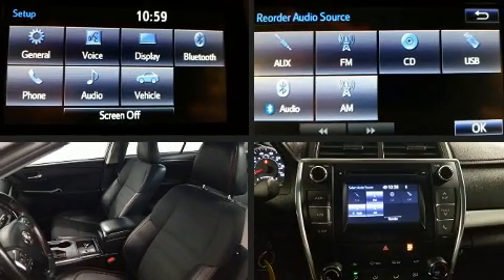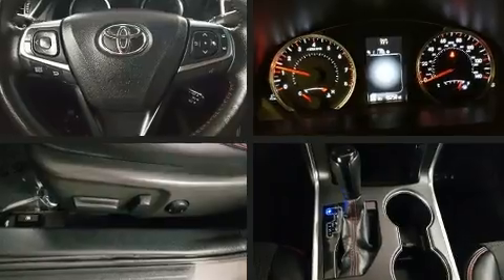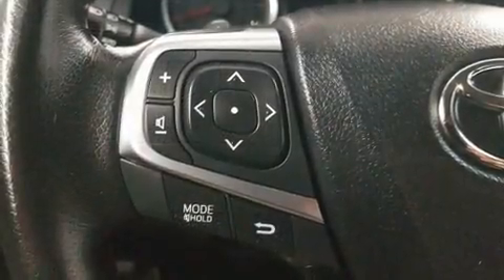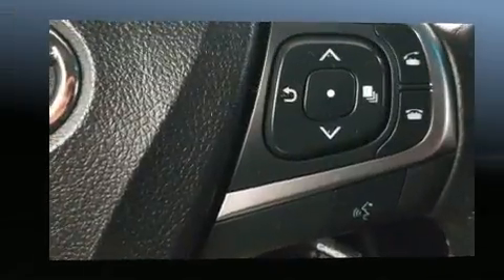Toyota ensures the safety and security of its passengers with equipment such as dual front impact airbags with occupant sensing airbag, front and rear side impact airbags, traction control, a panic alarm, and four-wheel disc brakes with AVS. Brake Assist technology provides extra pressure when applying the brakes.